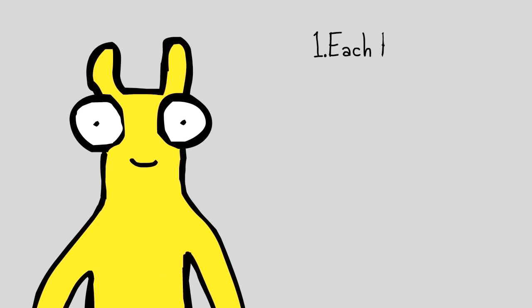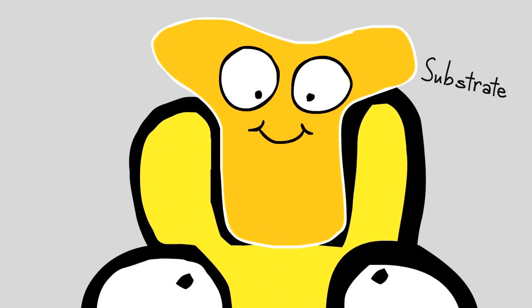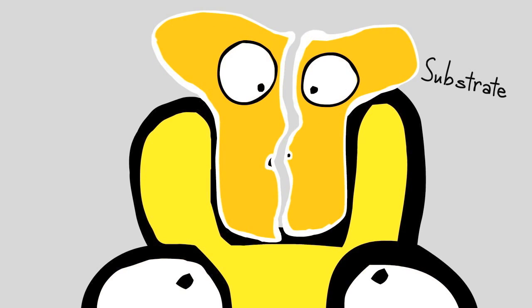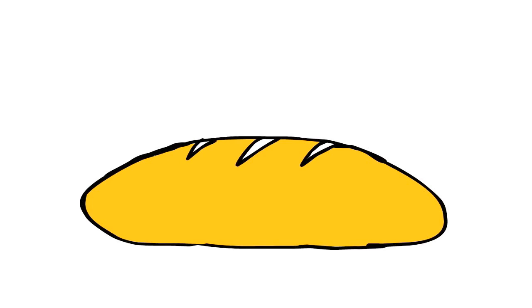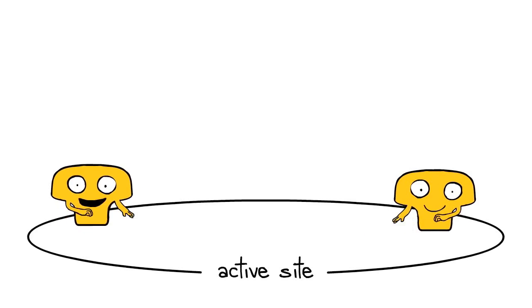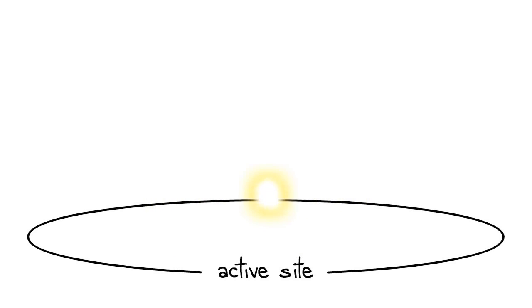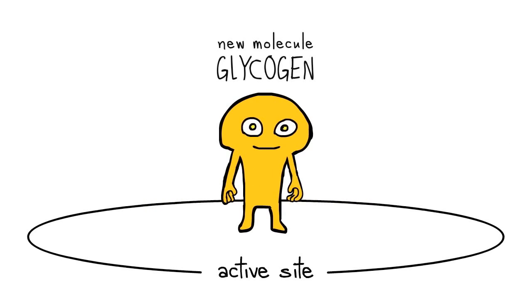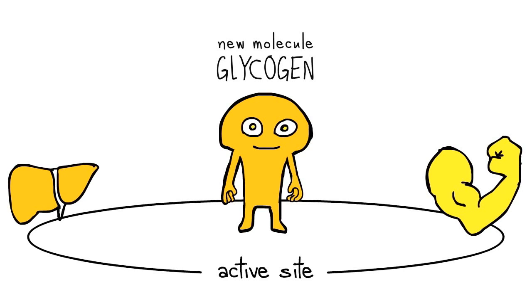Number one, each enzyme has an active site. This is the groove in the enzyme where the molecules they act on, called substrates, are captured and made to undergo a reaction. The substrates are either broken apart or combined together to form products. For instance, starch found in the bread that you eat is digested to form simple sugars called glucose that is then absorbed into the body. Glucose is used up as energy, but when there's too much of it, special enzymes combine the glucose molecules together to form a giant molecule called glycogen, which is then stored away in the liver and muscles for later use.